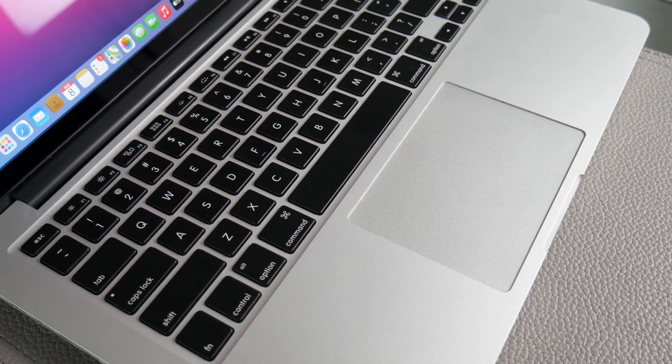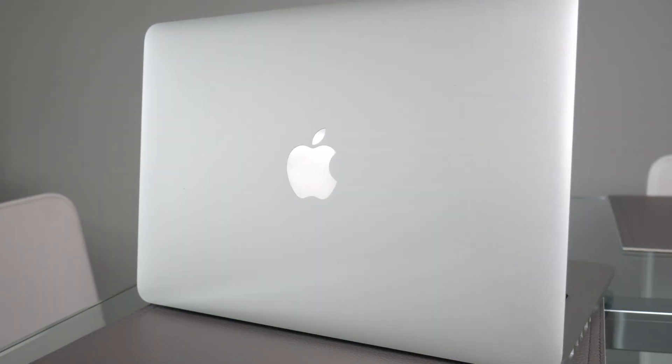So I bought this 2014 base model, 8 gigs of RAM MacBook Pro with the Retina display, 13-inch, for $127. I made a video on that — you can check out my channel on how I got that. It came in perfect condition; it just had a broken microphone on it, but you can plug in a USB microphone just fine and it works perfect. So overall, it's a really good deal at $127.